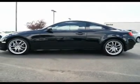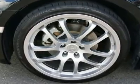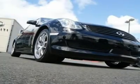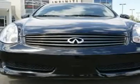All major services are up-to-date and a complimentary Carfax report is available upon request. Go to www.infinishoftacoma.com to see lots of high-resolution photos of this G35 Coupe.